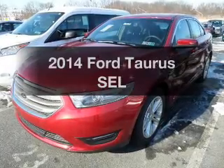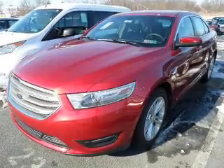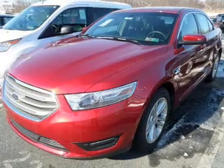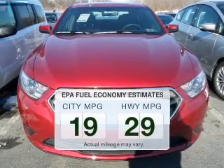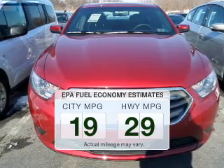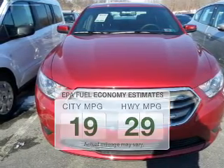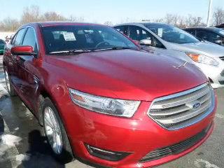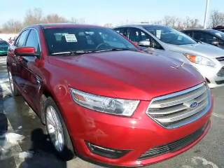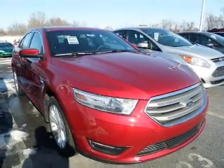Imagine yourself in this 2014 Ford Taurus. Everything you need under one roof with this great vehicle. Low emissions and good fuel economy are important to you and to the environment. The powertrain includes front wheel drive with a solid six-cylinder engine driven by a six-speed automatic transmission.